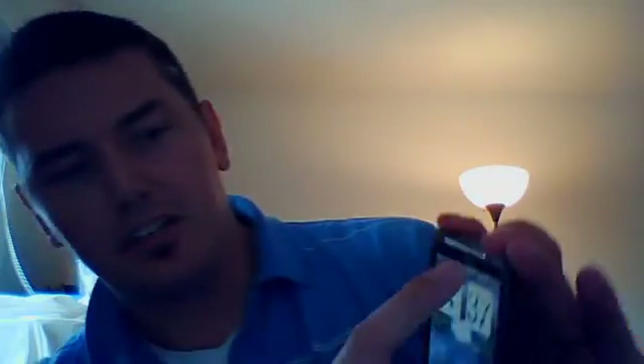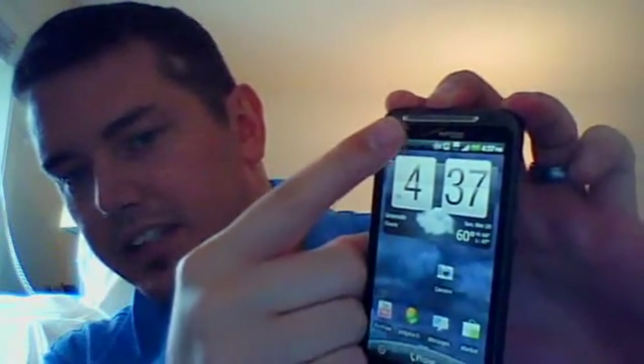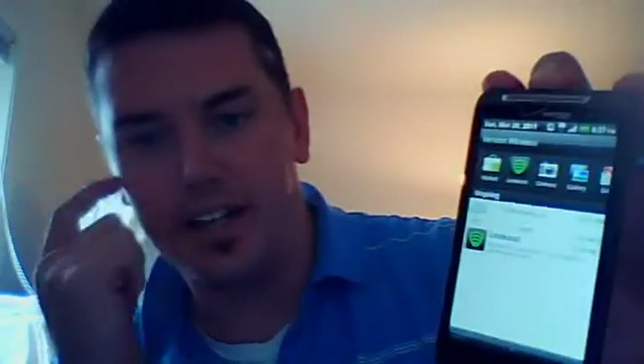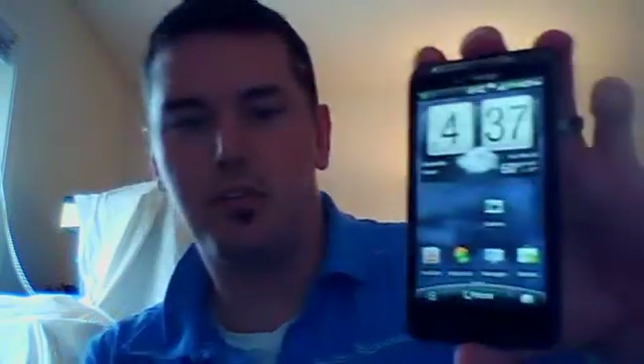The first app I would recommend downloading is Lookout. Lookout finds spyware, malware, and viruses. Once you've downloaded it to your device, you can see it in the notification shade — touch up here and drag it down. You can see Lookout is always running in the background. If you touch it, Lookout says everything is done and asks if you want to scan.